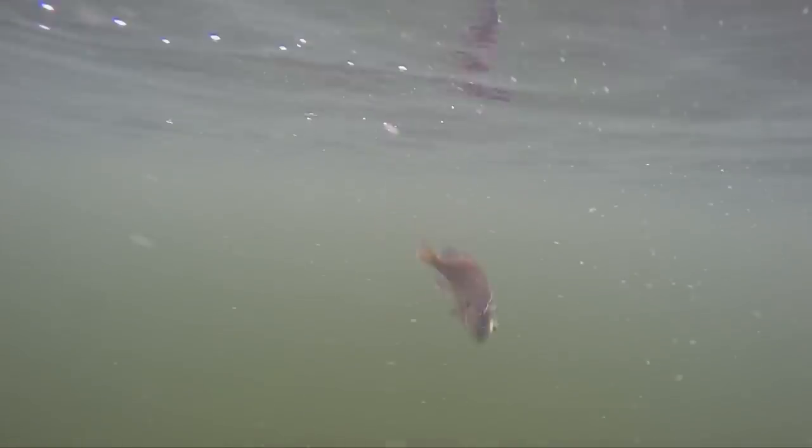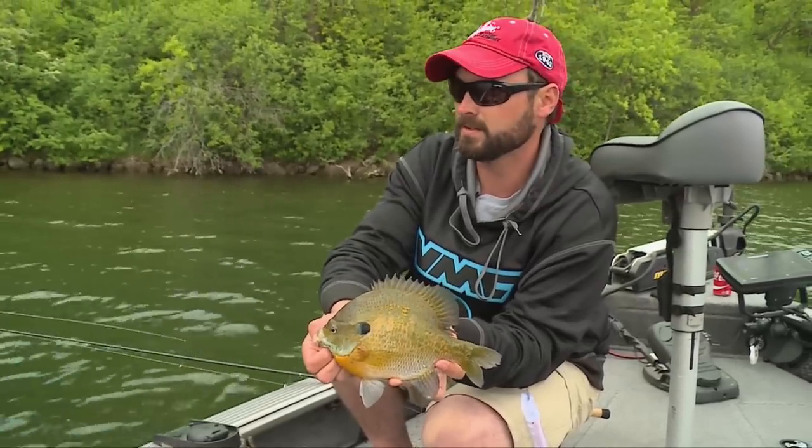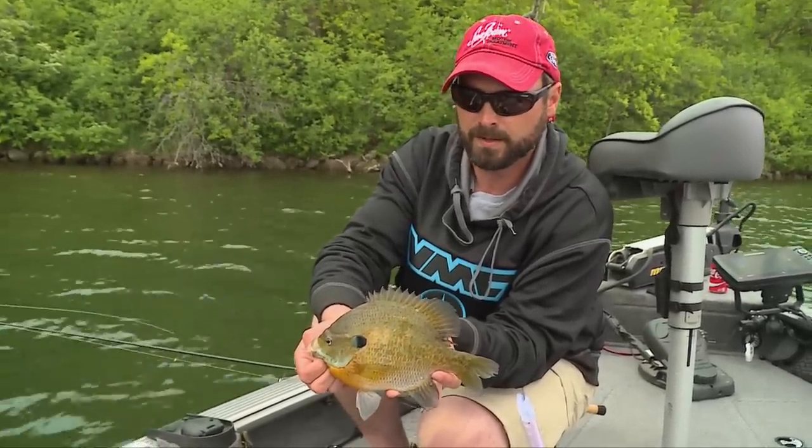The side imaging and 360 imaging is just an incredible tool to see out to the side. The water is relatively clear in here, but we've got overcast and windy conditions — so it's not one of those classic bluegill deals where you can drive around and see the beds.